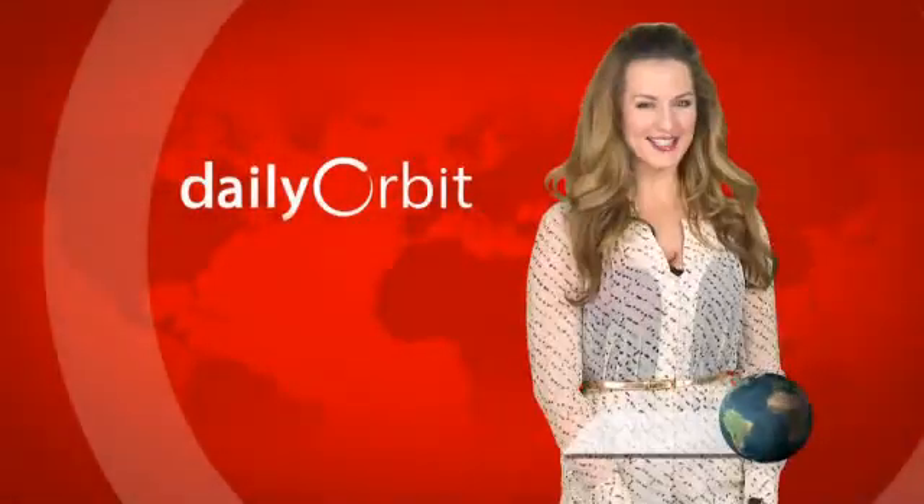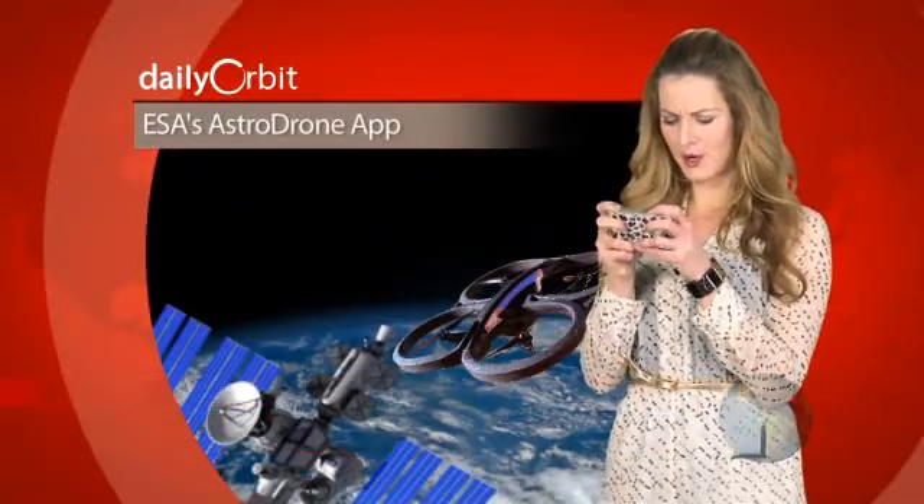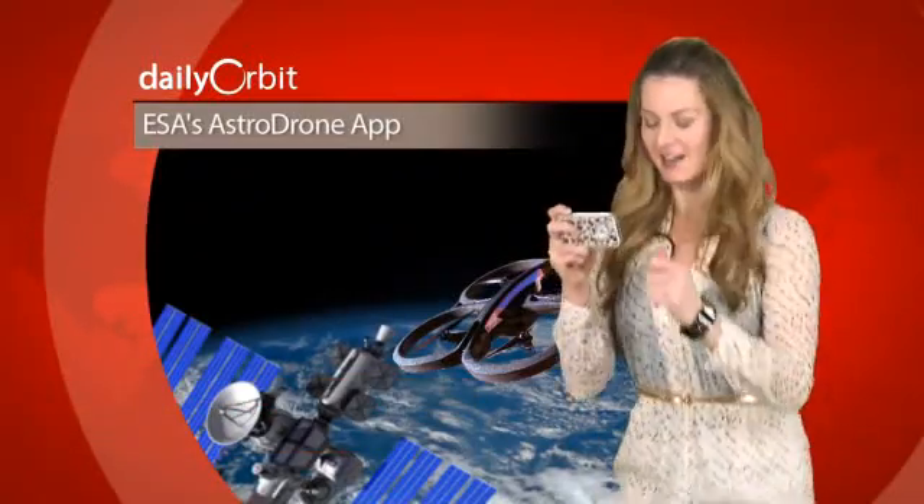Hello and welcome to the Daily Orbit. I'm Emerald Robinson. Give me just a minute — I'm landing my drone on the ISS. There! Target achieved.